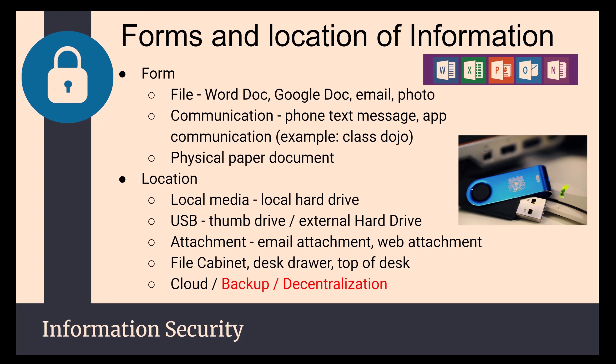Where is data located? Data can be on local media or local hard drives, a USB drive or an external hard drive. You might find it in email attachments or the email itself, in file cabinets, desk drawers, or atop the desk. We also put it in the cloud or backup systems. We're a big cloud district and store a lot in Google Drive, but we have restrictions and monitoring tools to examine what's happening there to ensure good data loss prevention.